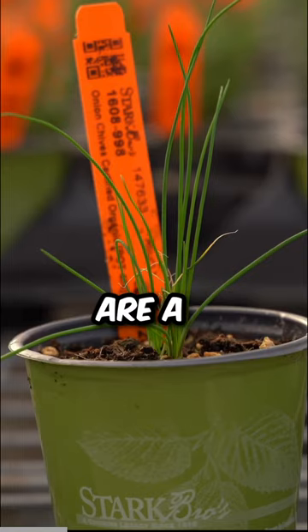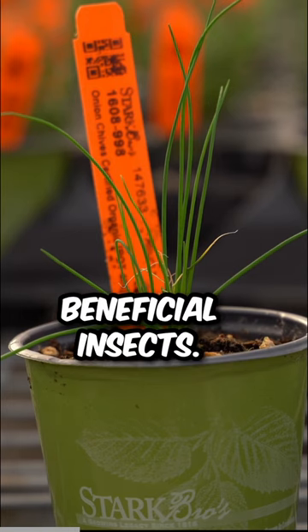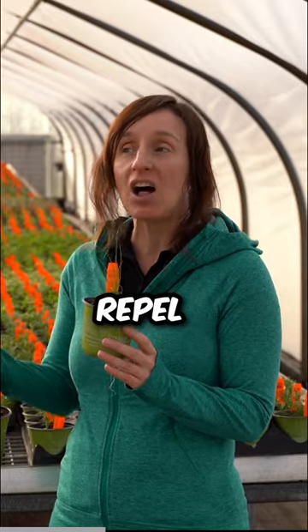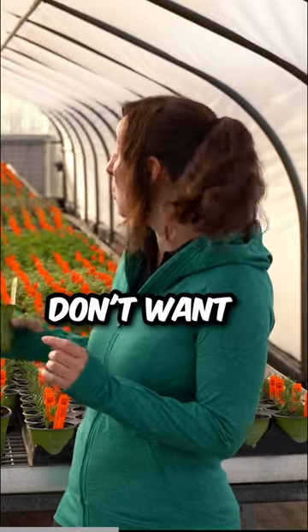Onion chives. Onion chives are a perennial — they're great for beneficial insects. You plant them in a ring around your fruit trees and they'll actually repel insect pests that you don't want on your crop.